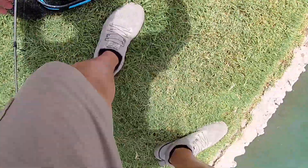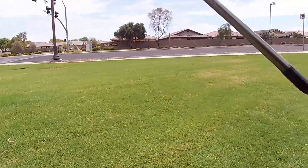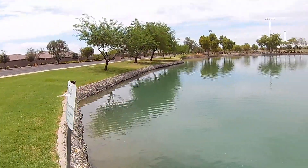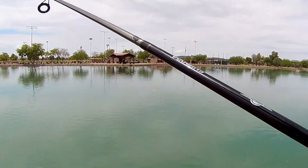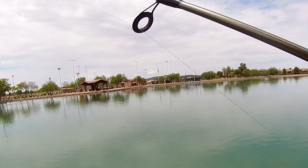We got something today! So here at this particular pond, I have caught catfish on a chatterbait, a spoon, and now on a spinner.